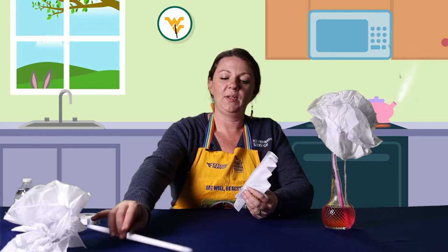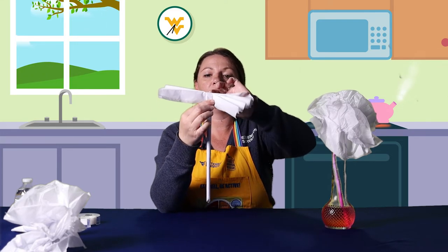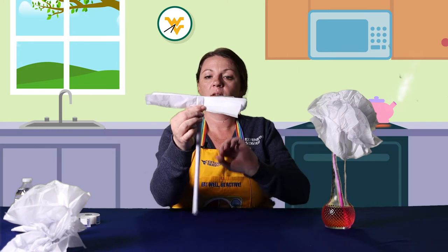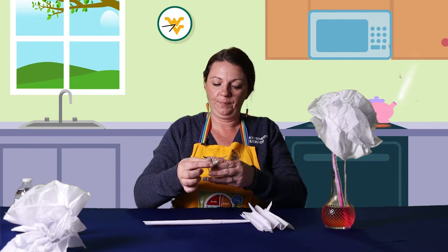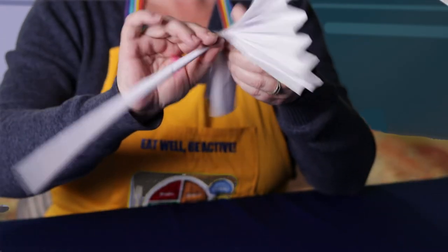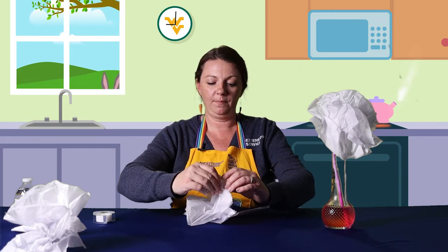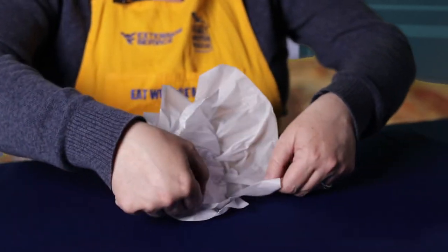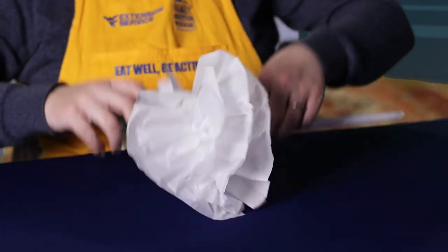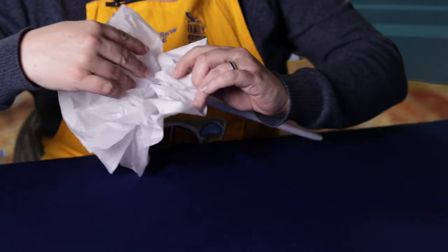The next step is to take our stem and attach it to our flower. Simply place it on top, fold it over towards the center, and use a piece of tape to secure it back to the stem. Then, where we have our four pieces folded, we can slowly start to pull these apart — be careful, it rips very easily. If it does rip, that's okay, it gives it a little more character. Just pull them apart.